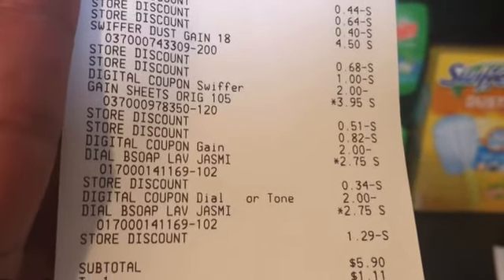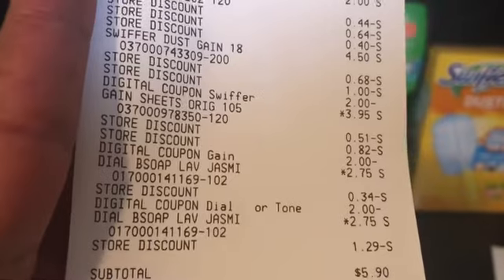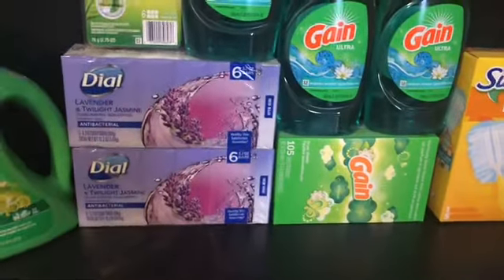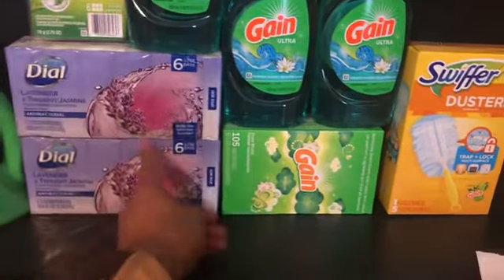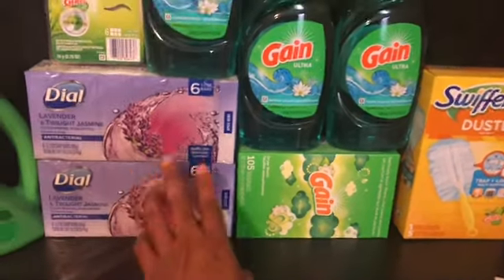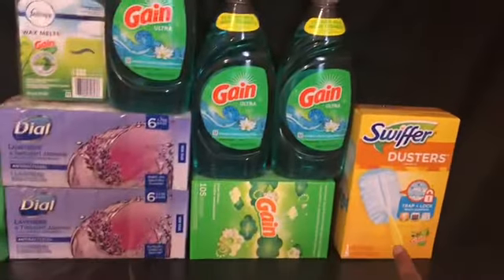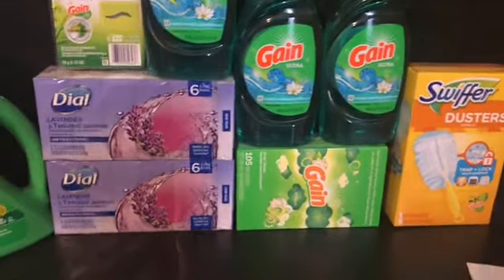You see the Dial is $2.75 on sale — thank you Lord — and the two dollar digital. The subtotal was $5.90. I saved $21 because I wanted the Dial soap. I did a Gain scenario to make it easy, since these are five to six dollars by day. I technically paid for the two Dial soaps and got one, two, three, four, five, six, seven items free — can't beat that.